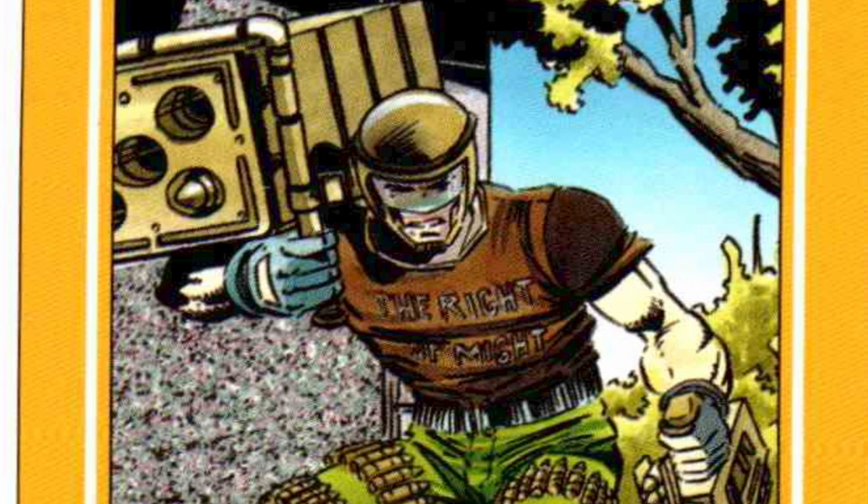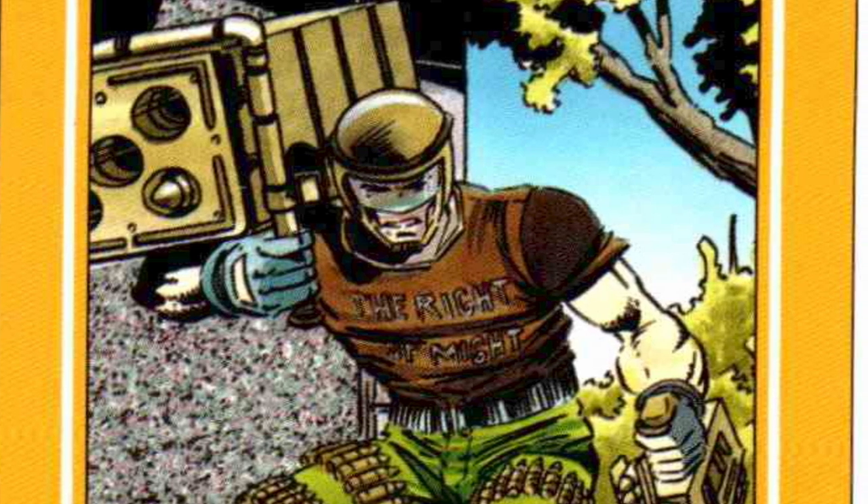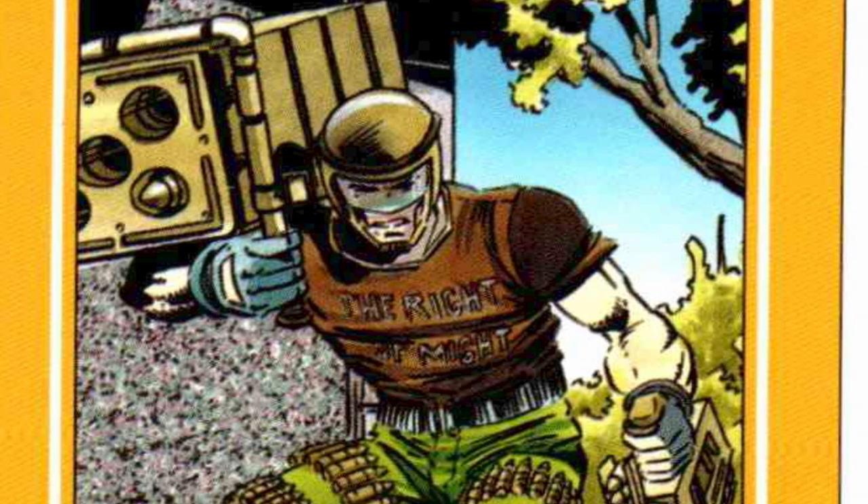The G.I. Joes have an anti-armor trooper named Salvo, but did you know there's more than one — a male and a female? Stay tuned as we talk all about Salvo.